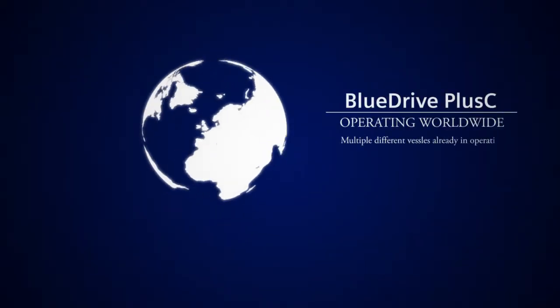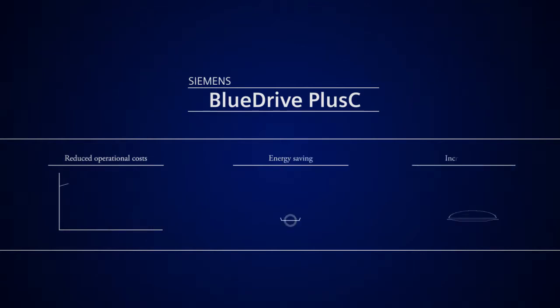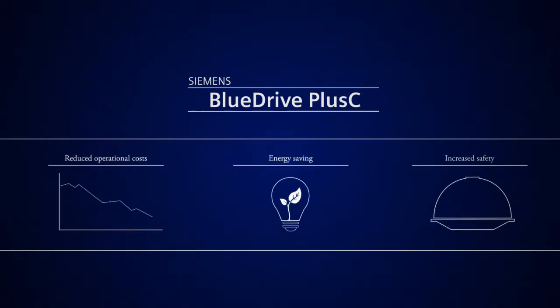With over 30 vessels contracted, most already in operation, Siemens lead the field in reducing operational costs, saving energy and increasing safety in the shipping industry.